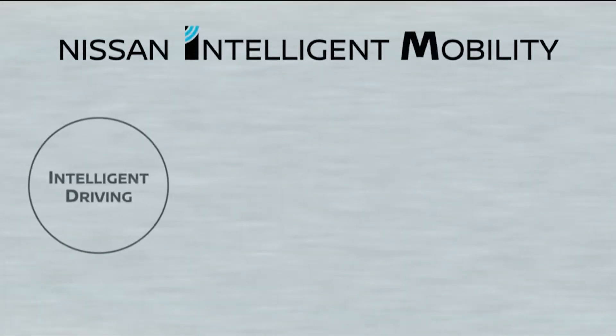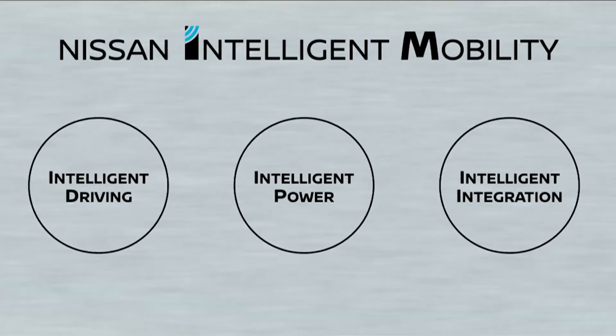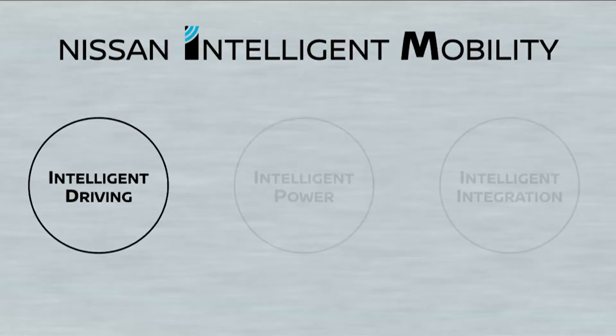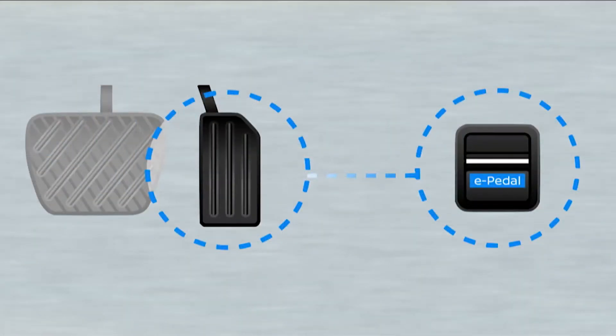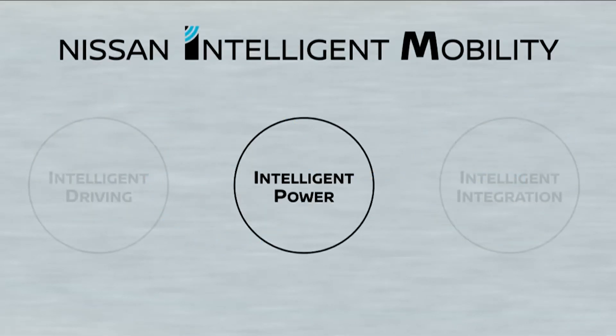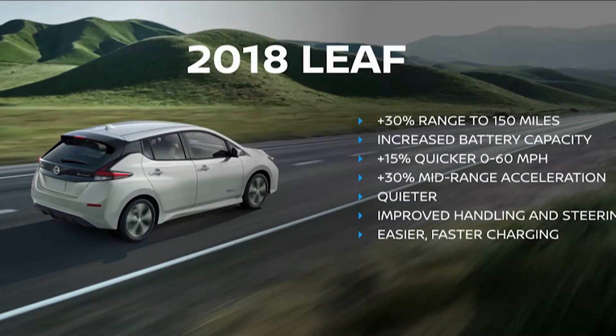Tens of thousands of customers provided feedback that informed the development of the new LEAF, helping us create a car that's not only the ideal EV for today, but also a platform for the future of personal sustainable mobility. The new LEAF brings together the three pillars of Nissan Intelligent Mobility. First, intelligent driving — this LEAF is our most advanced production vehicle in terms of autonomous drive technology, featuring our advanced single-lane autonomous technology, ProPilot Assist. It also introduces the new e-pedal, which allows drivers to accelerate and brake with just one pedal. Next, intelligent power — improved powertrain with increased cruising range, quicker and quieter at both low and high speeds, better handling and steering, and easier, faster charging.